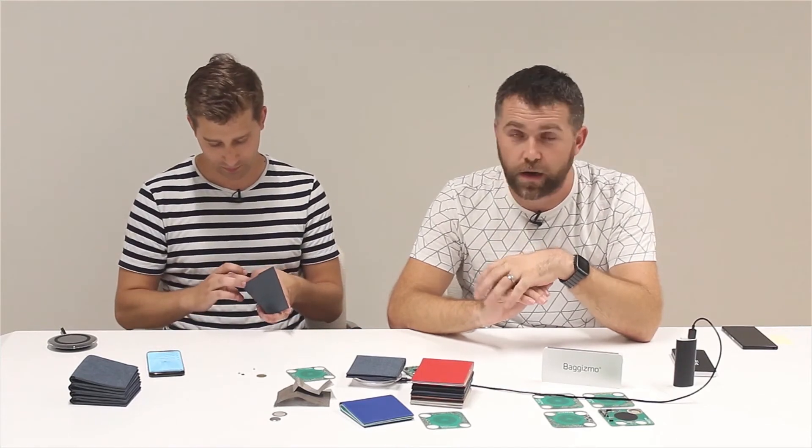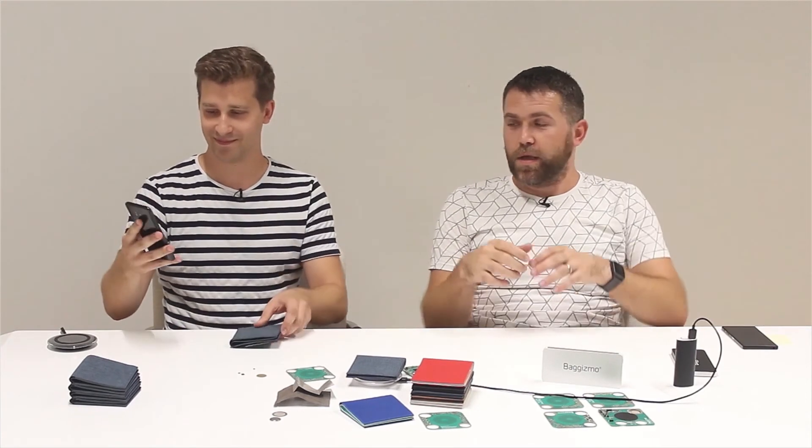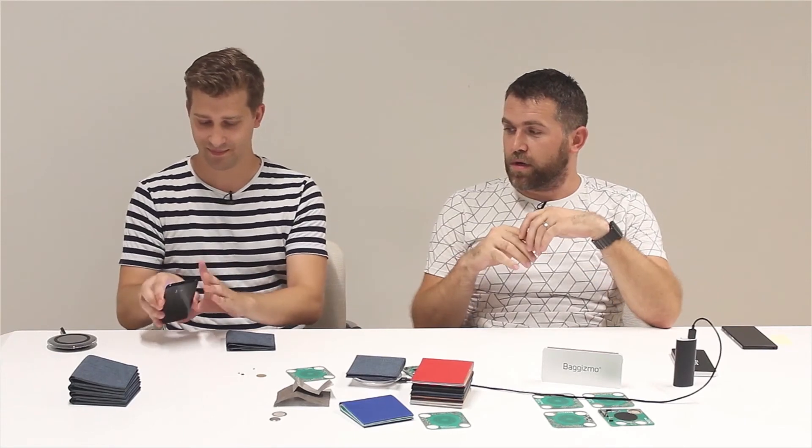It helps you stay calm and find your wallet so it's never truly lost. You can find it easily at home or anywhere you've misplaced it. It's connected via Bluetooth to a smartphone, and a companion app shows where you last left the wallet. You can track the wallet using the mobile app, which can measure distance and show you the last known location.